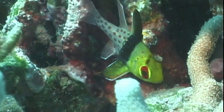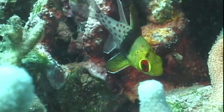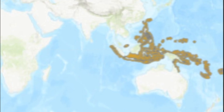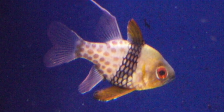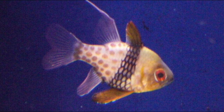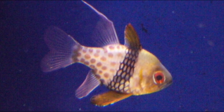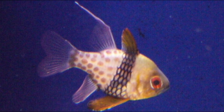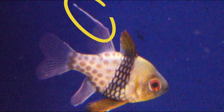The pajama cardinal fish is a common marine fish in the West Pacific and East Indian Oceans. Each fish has a yellow head, a black belt across the mid-body, and maroon polka dots on the rear half of the body. There is a filament at the beginning of the second top fin.